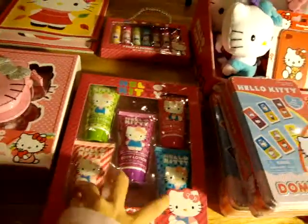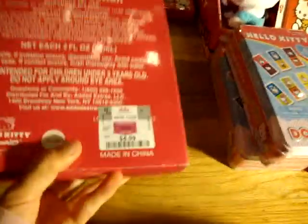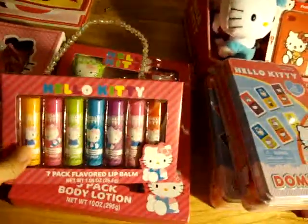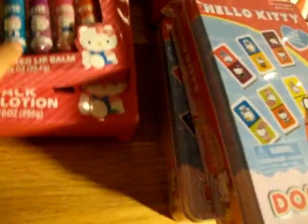This is a Helikitty Lotion 5-piece set that I bought from GD Discount — it's $4.99. And then these are some more Helikitty chapstick, which are really cute and match this set right here. I bought them at DD's too.